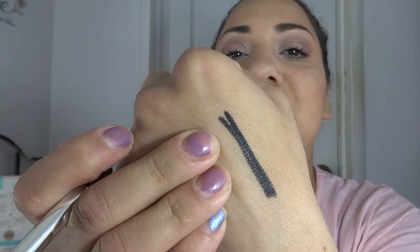The first item I'm going to show you guys is actually a sample that was sent to me by Sephora. It's the Marc Jacobs highlighter gel crayon in black, and it is just a really, really pigmented black liner that is waterproof. It's awesome.